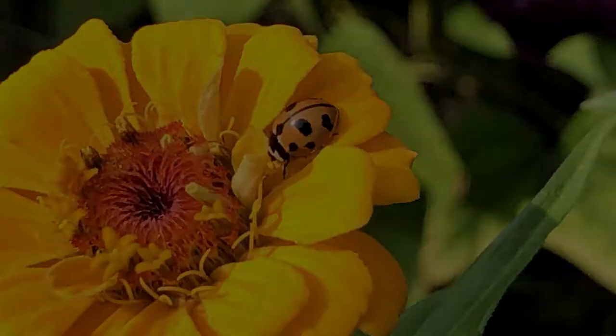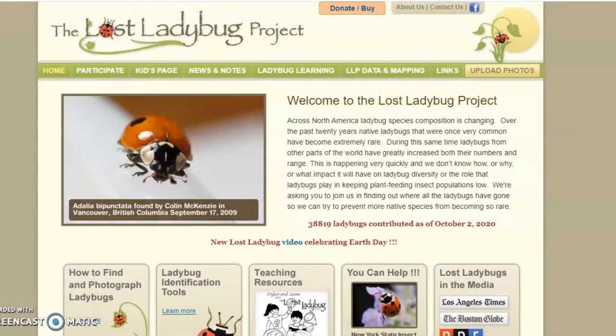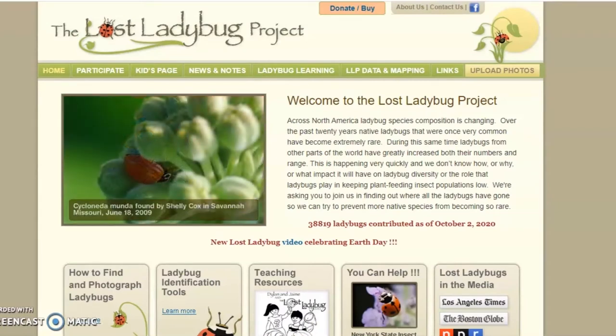Over the past 20 years, native lady beetles that were once very common have become extremely rare. The Lost Ladybug Project encourages citizen scientists to assist in finding and reporting lady beetle locations so they can prevent more native species from becoming so rare.